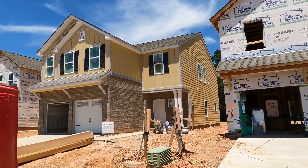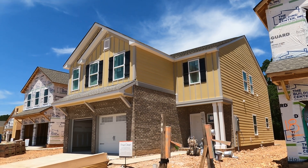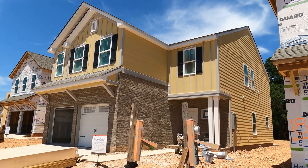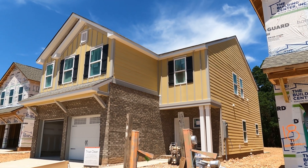True Homes is building on your lot. One thing I'll point out: some builders are trying to keep their price down by building with vinyl siding. This is fiber cement — that's good stuff. Do the math. See you in the next video.